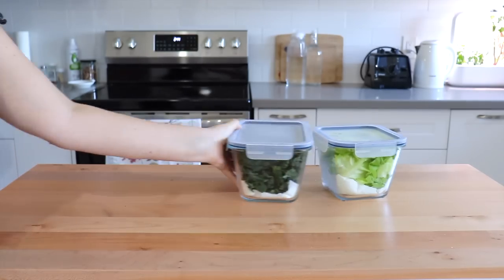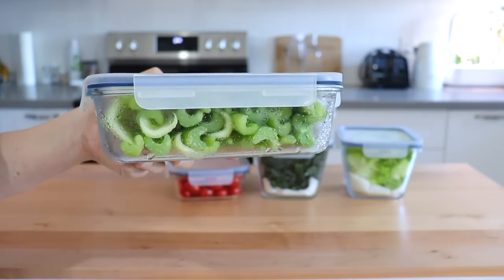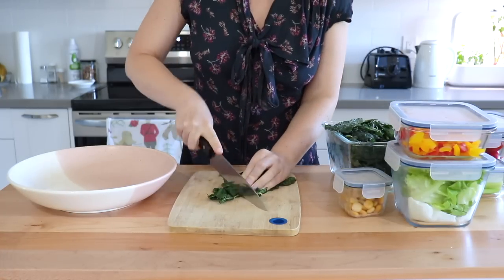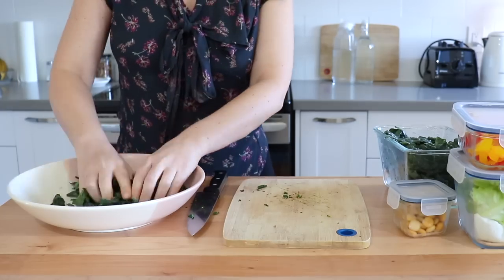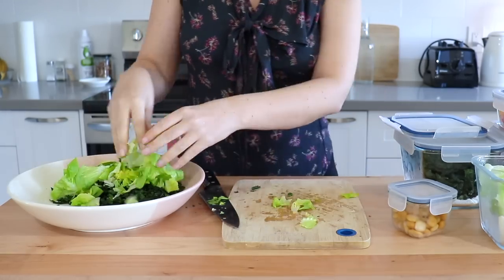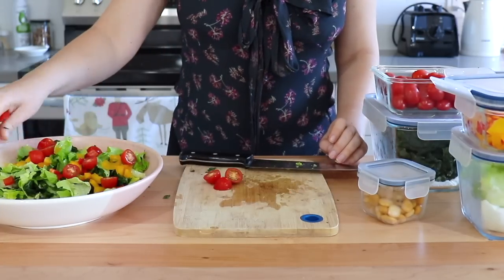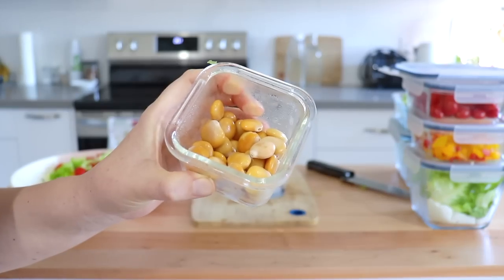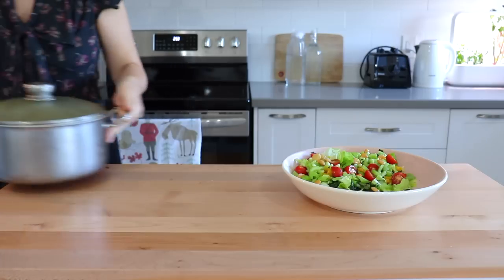It looks like we have some lettuce greens, some kale, and some already chopped bell peppers — perfect to just throw on top of the salad. We also have some cherry tomatoes which I'll chop up quickly, some celery for a nice crunch, and some beans for extra protein. These beans are called lupini beans — they are really high in protein and so delicious. If you haven't tried them yet, keep an eye out for them at the grocery store.